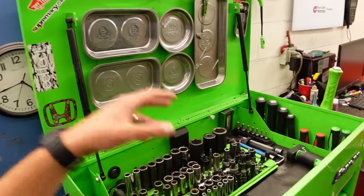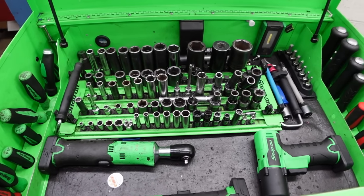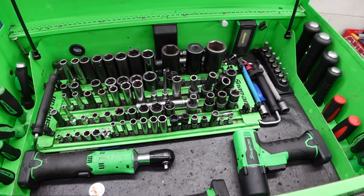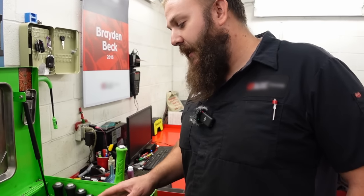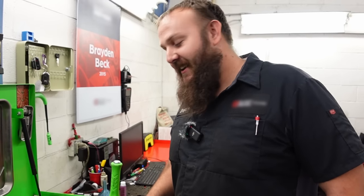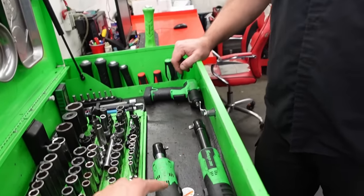It looks like you keep most of your sockets up top. Yeah, this cart has my daily stuff - everything I'm going to need for most general jobs is in here. I know what I need, I know how to do it, so I just keep it all out here.